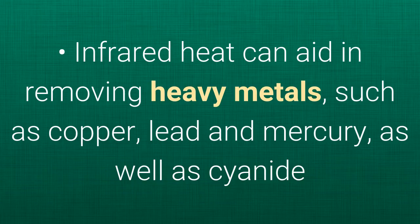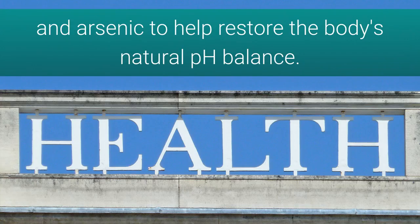Infrared heat can aid in removing heavy metals such as copper, lead, and mercury, as well as cyanide and arsenic, to help restore the body's natural pH balance.